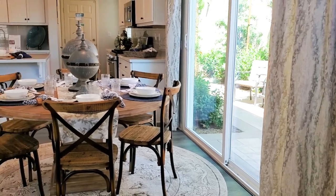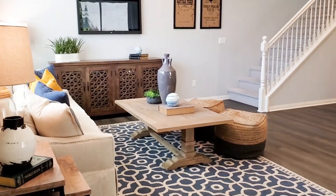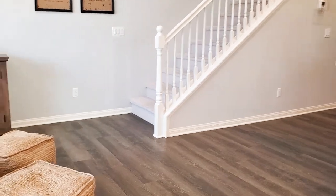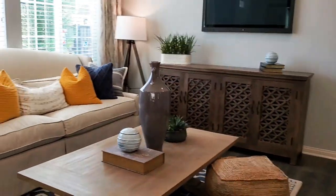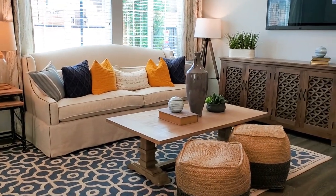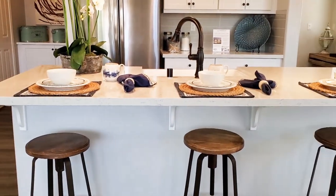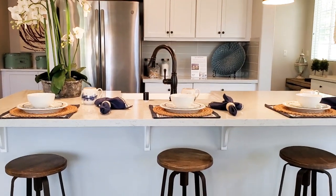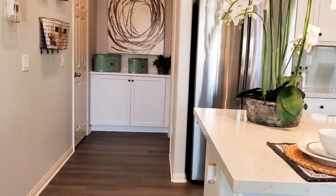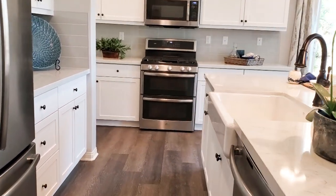The living room joins the beautiful dining area and opens up to the gourmet chef's kitchen. The kitchen features sleek countertops and appliances such as a gas range, dishwasher, and microwave, and it has plenty of cabinets.